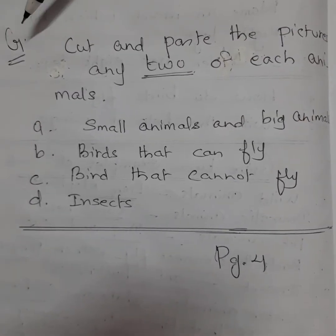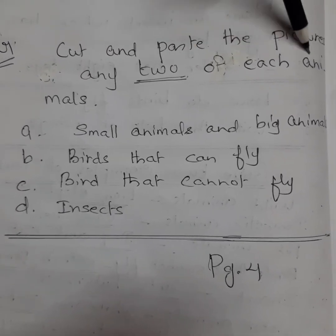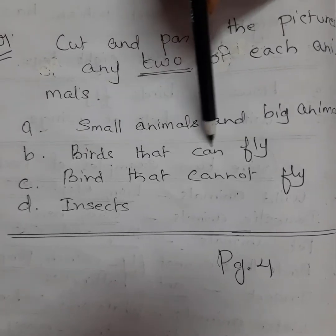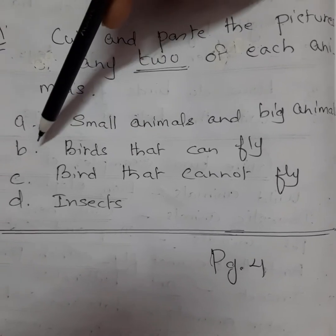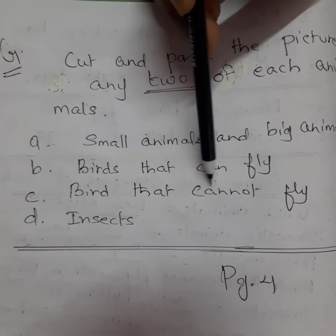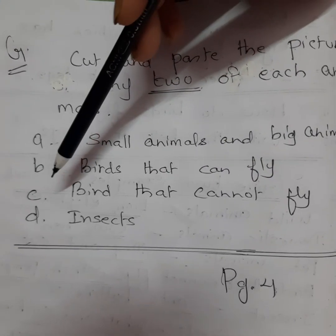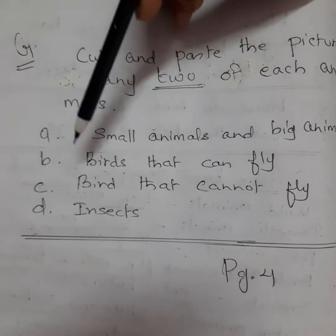Come to page four, the last page. Exercise G: Cut and paste at least two pictures of each animal. Small animals — two pictures, big animals — two pictures. Birds that can fly — paste two pictures of birds that can fly. Birds that cannot fly — there are three or four birds that cannot fly, like ostrich, penguin, emu, and kiwi — paste at least two pictures. Insects — paste any two insects.